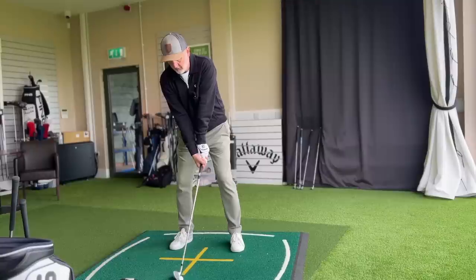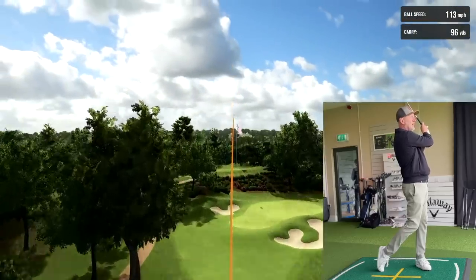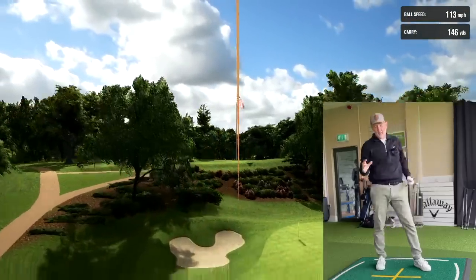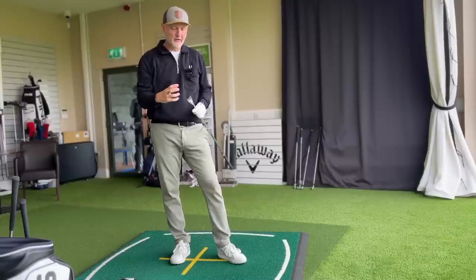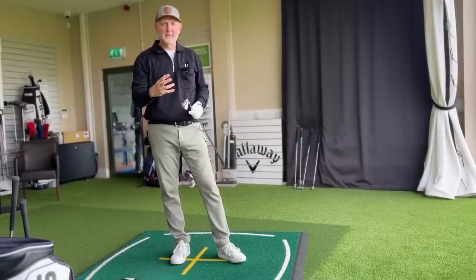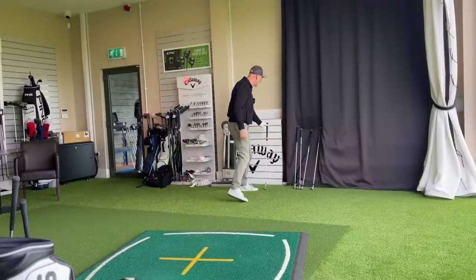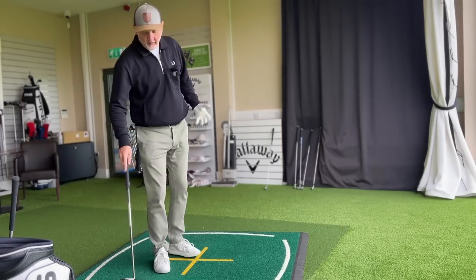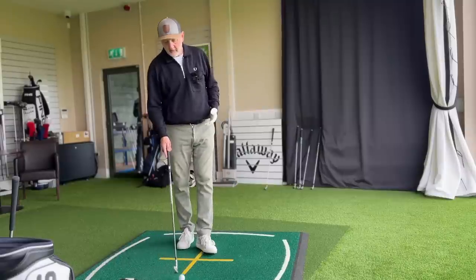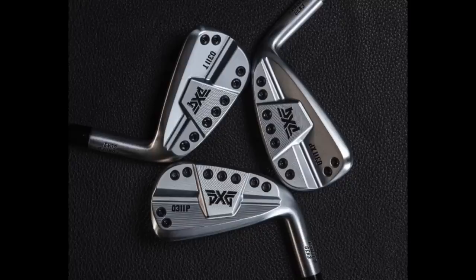Let's try and hit a nice clean strike. It wasn't the best of strikes - a little left - but in terms of sound and feel, I just cannot believe how good a job PXG have done getting a cast club at around 70 pounds an iron to sound and feel the way it does. It's always baffled me ever since we did the review of that product when it was originally released. I've been very positive towards it, often criticized for it, but try them - it confuses the hell out of me.